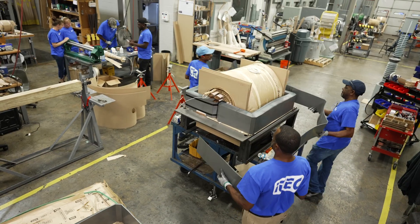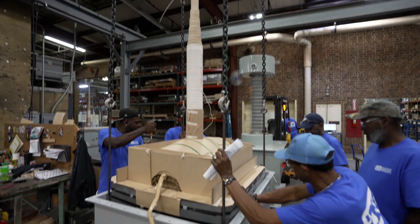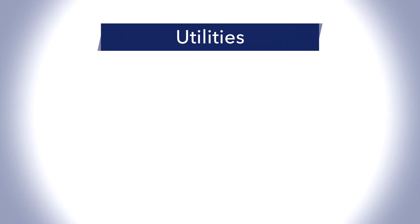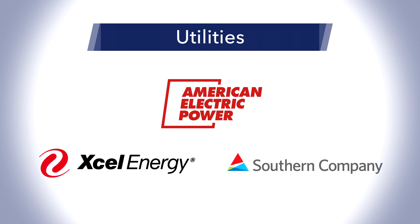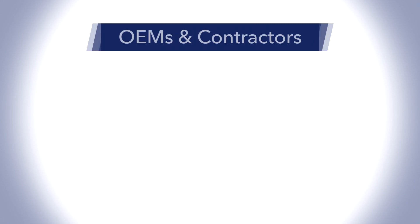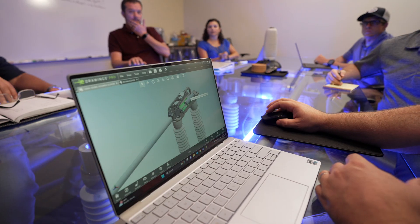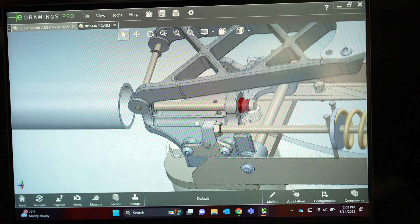Power Grid Components is a trusted supplier to a blue-chip customer base of utilities, distributors, packagers, contractors and OEMs like American Electric Power, Xcel Energy and Southern Company, Westco and Irby, Distran and Daschle Corporation, Hubble and Siemens, to name a few. The company has established long-tenured relationships with over 350 customers and is recognized as a leader in substation products, often designing products with customer engineering teams that are specced in and standards approved given their reliability and dependability.